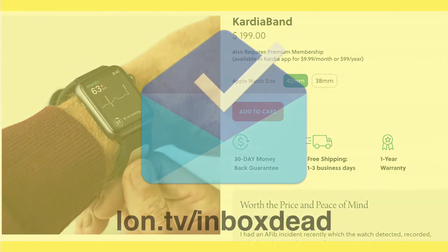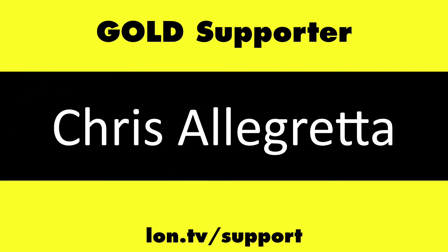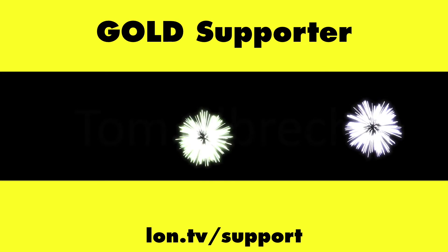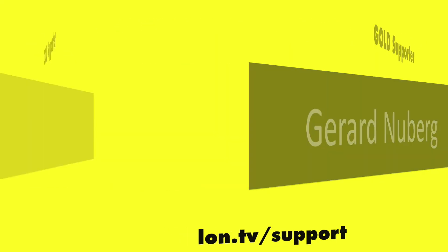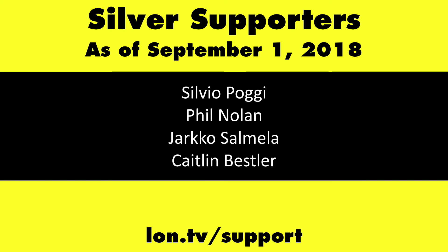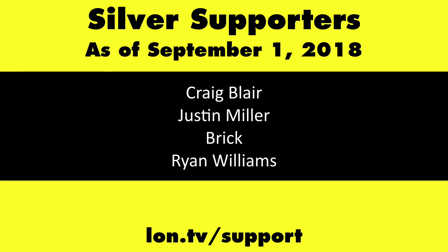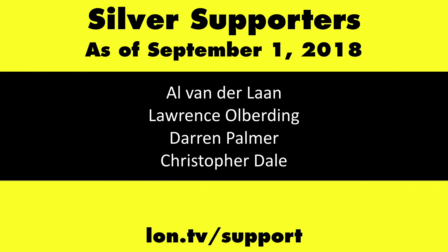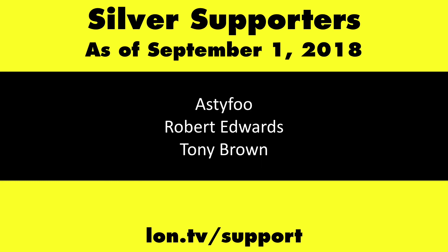This channel is brought to you by the lon.tv supporters, including gold level supporters Chris Allegretto, the Four Guys with Quarters podcast, Tom Albrecht, Jirard Newberg, and Kalyan Kumar. If you want to help the channel, you can contribute as little as a dollar. Head over to lon.tv/support to learn more.